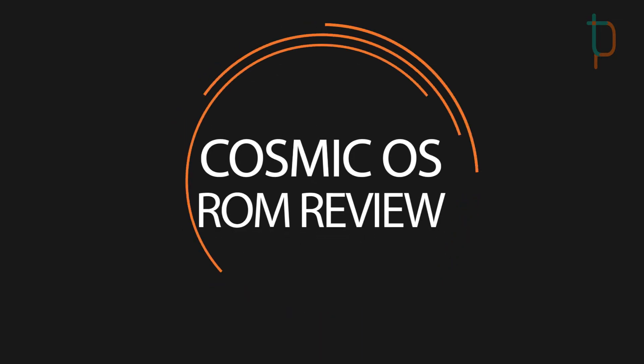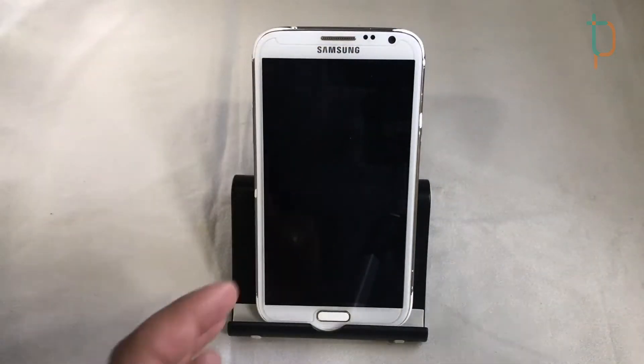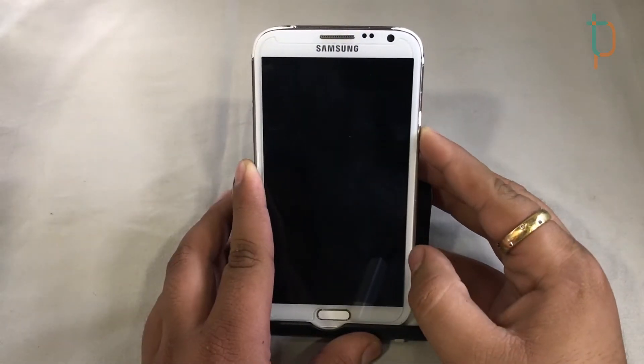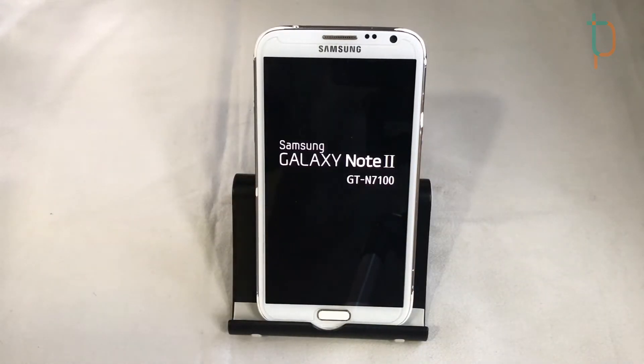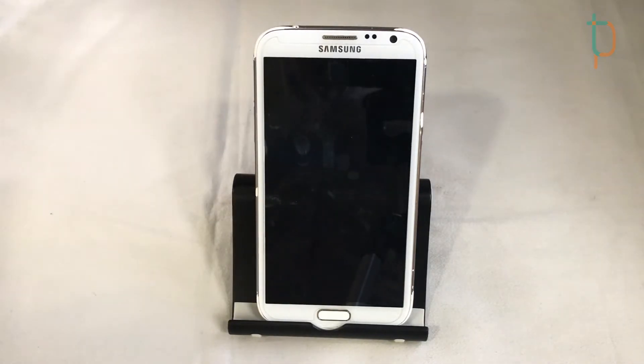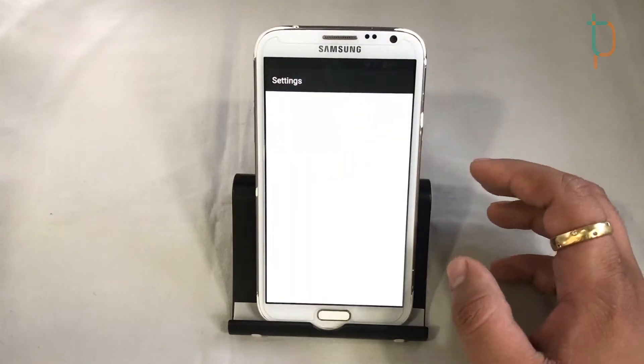Hello everyone, thanks for tuning into Technopedia. Today our Galaxy Note 2 has received another ROM named Cosmic OS, so we're going to review it. This ROM comes with a cool boot animation, and the ROM's name — Cosmic OS — can be seen on the boot animation as well. Our phone has now booted.